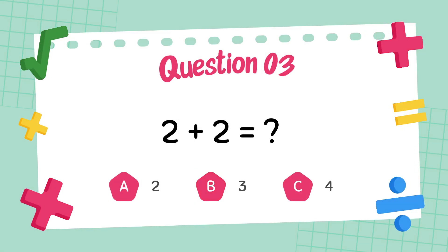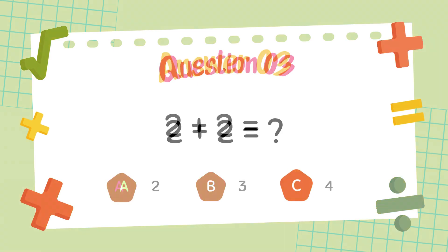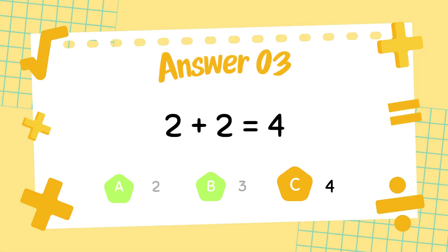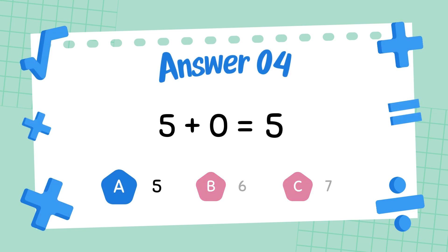What is 2 plus 2? The answer is 4. What is 5 plus 0? The answer is 5.